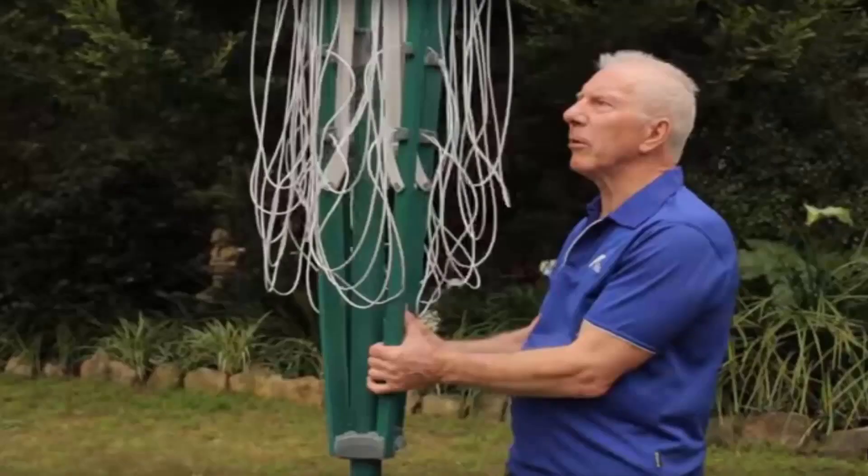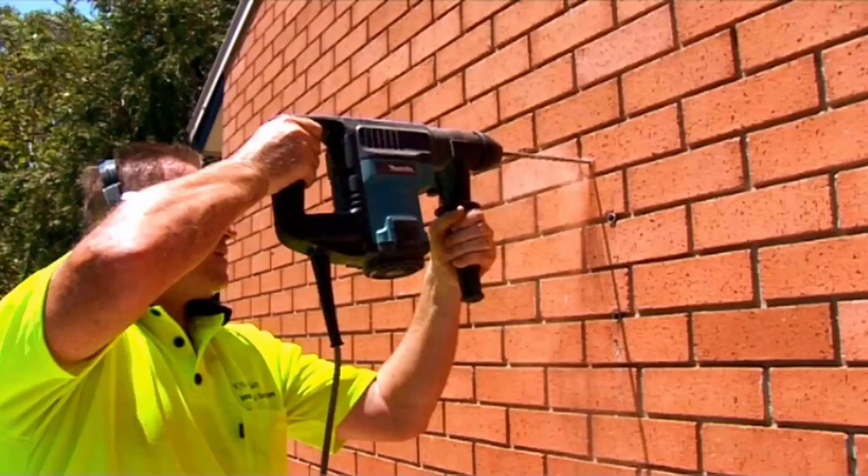If you need any help installing your new clothesline, Lifestyle Clotheslines has a full installation service around Australia. We have a team of highly qualified installers that can install all types of clotheslines, including rotary ones as pictured here — either the folding or fixed style — as well as any type of wall-mounted or retractable clothesline. If you have an old one that needs removing, we can take it away and dispose of it as well.